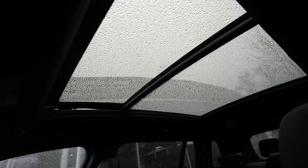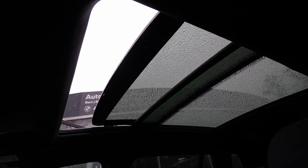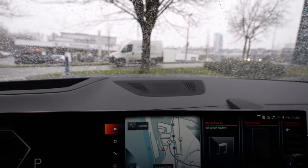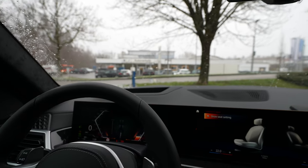The panoramic glass roof can open from here — you can open the front section separately. It's really cool and I strongly recommend getting it if you're buying the car.